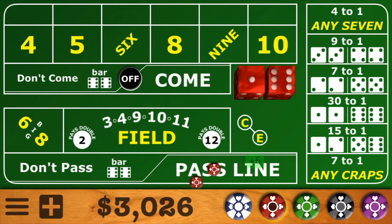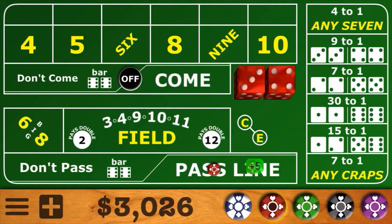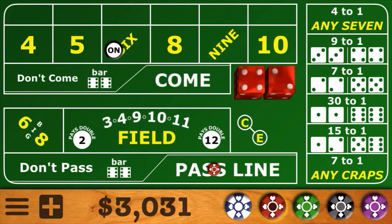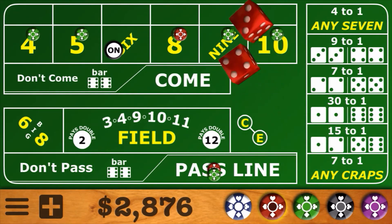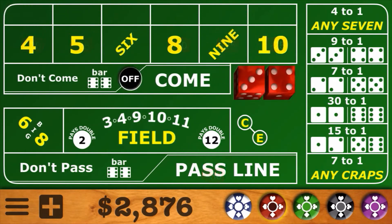Next shooter — front line winner 6-1-7, another winner 4-3-7. Then there's the easy 6, so we've got a number established. We're going to come back with 160 across, pick up that 6 behind the pass line, and put a hat on the 8. Here we go — and 7-out. That's another one that hurts.